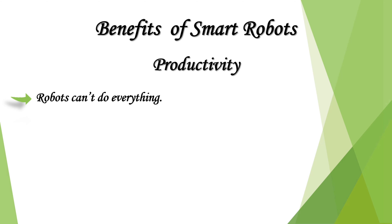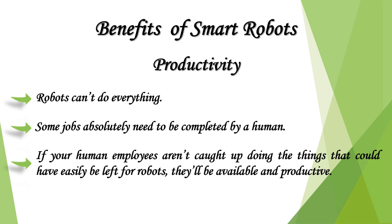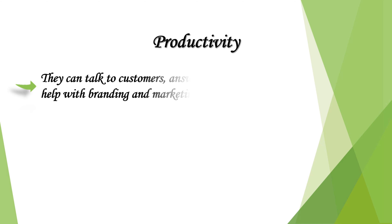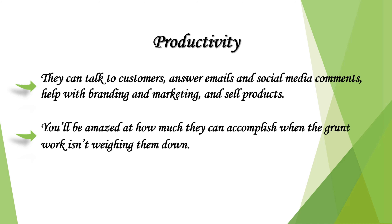Robots can't do everything — some jobs absolutely need to be completed by a human. If your human employees aren't caught up doing the things that could have easily been left for robots, they'll be available and productive. They can talk to customers, answer emails and social media comments, help with branding and marketing, and sell products. You'll be amazed at how much they can accomplish when the grunt work isn't weighing them down.